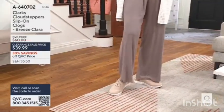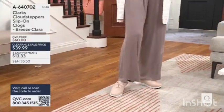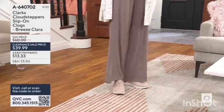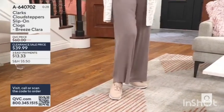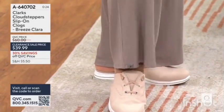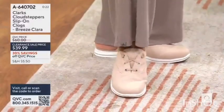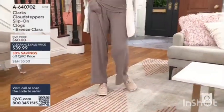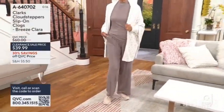This style, as you see it there on Maria, is such an easy, casual look that takes the idea of a sneaker and the idea of a slide — maybe even a slide sandal style — and you put those two together as the perfect mash-up. It is a really good look in the form of this clog called Breeze Clara. 400 pairs.